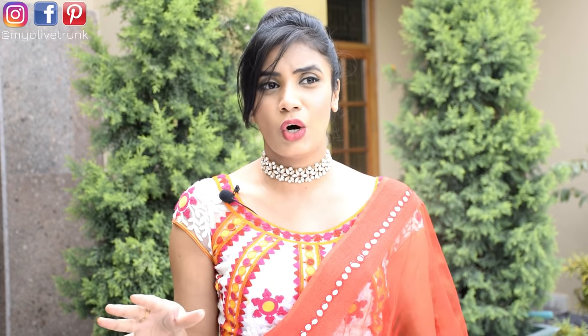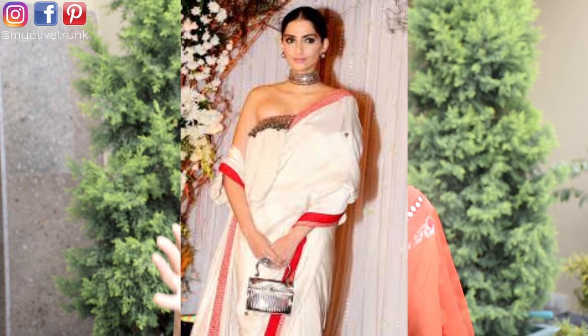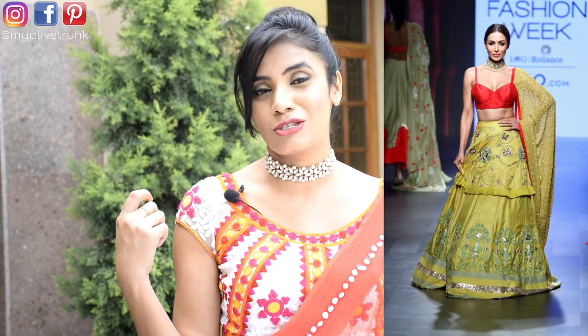First, let's talk about choker patties — necklaces worn very close to the neck. These neck pieces are very trendy right now and they look amazing with off shoulders, strapless blouses, corsets, and tube tops. They look good with open necklines where there is space to flaunt them. You can also wear them with deep neck, round neck, and strappy necks with thin straps.